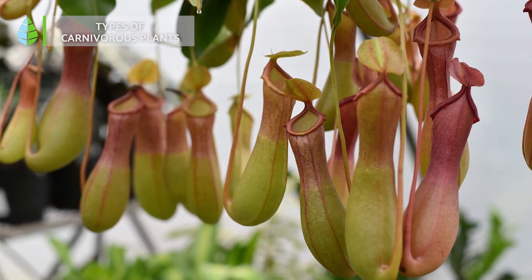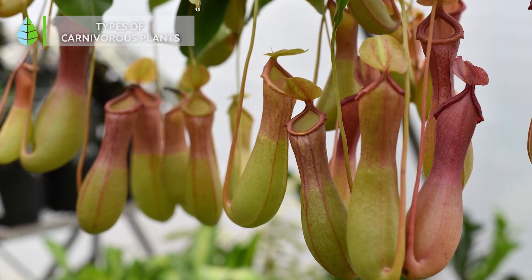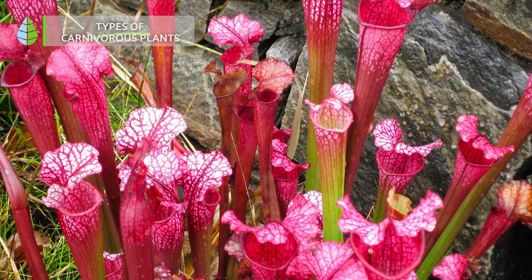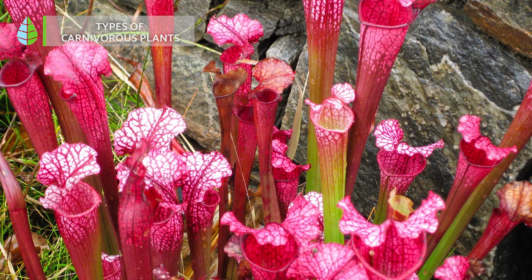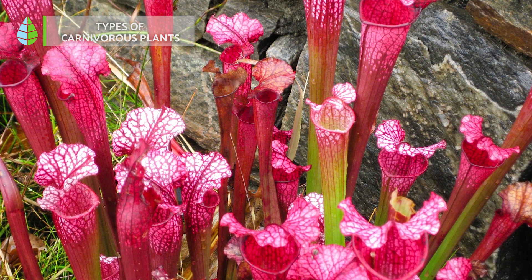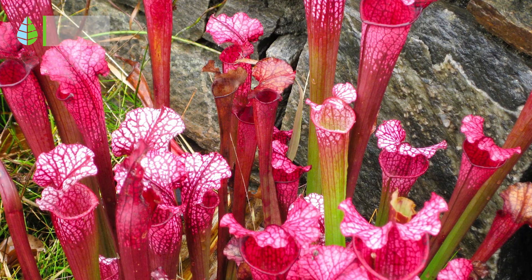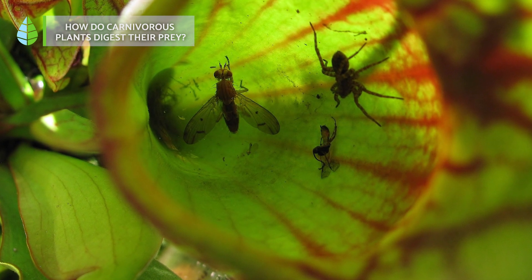Pitfall-trapping plants have leaves shaped like pitchers that fill with water due to dew or rainfall. When an animal is attracted by the nectar and approaches, it can fall into the water-filled leaves, becoming trapped and potentially drowning. How do carnivorous plants digest their prey?